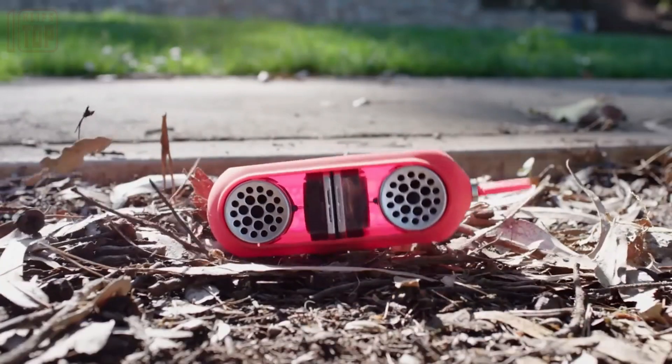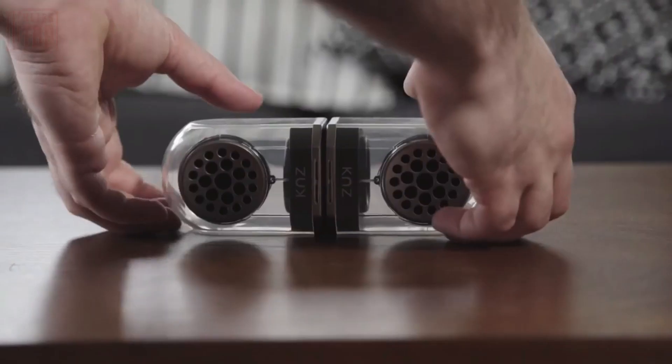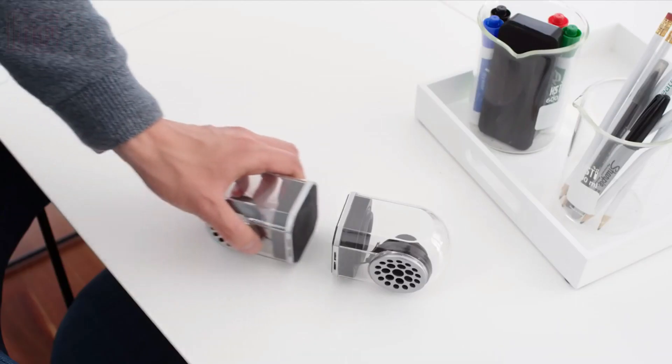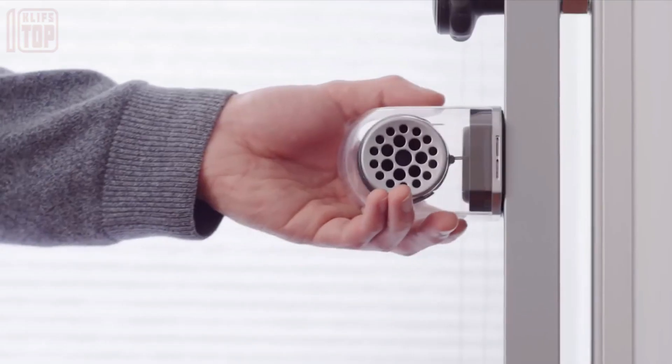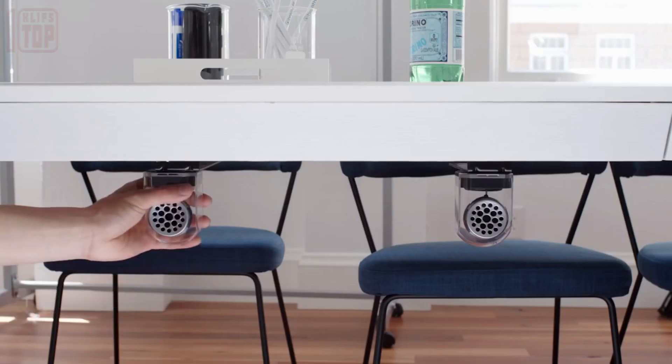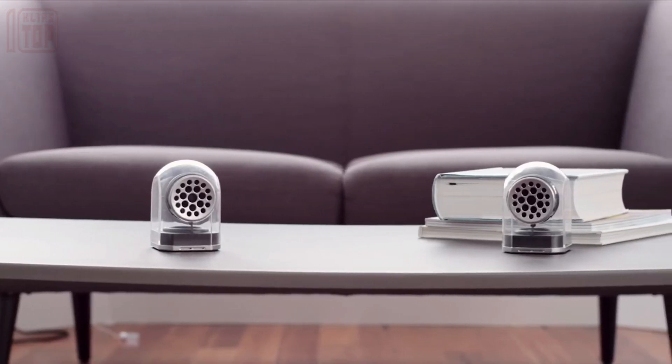Thanks to its robust battery, it can provide several hours of uninterrupted playback. The magnetic base enables the speakers to be attached to each other or placed on any metal surface.